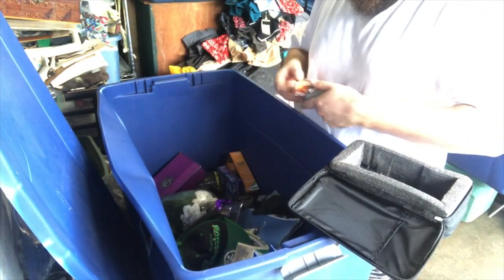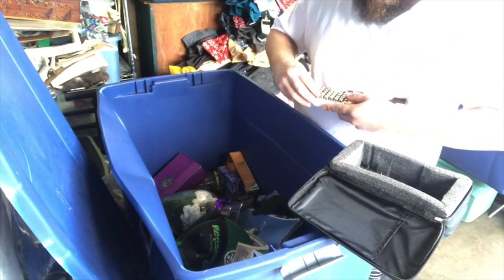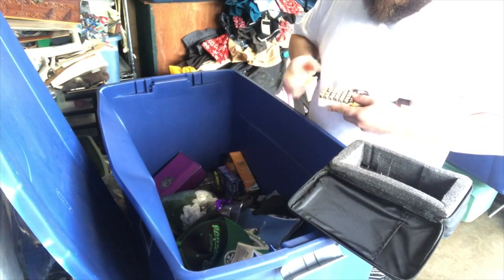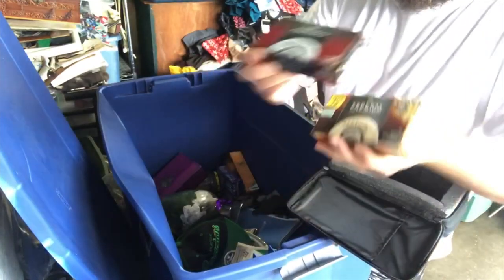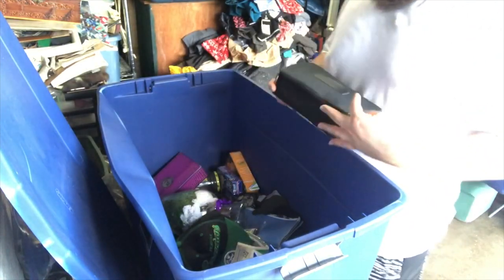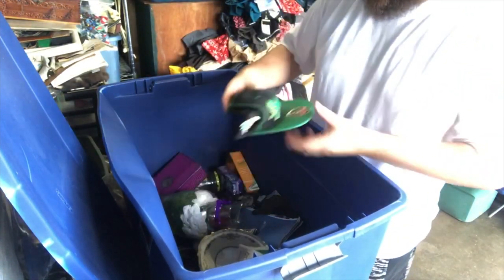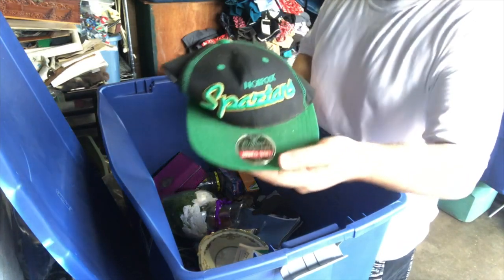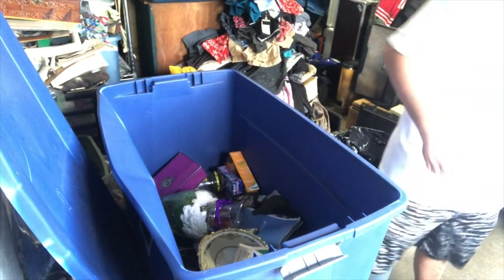Another box — someone paid $28 for this box. Another full box, hollow points. Not too shabby — two boxes of nine-millimeters. Someone might want to buy this little case too. Actually I'm going to put that to the side because it might go with something. Also got a Norfolk Bartons hat; I'll have to look that up and toss it in the bin.